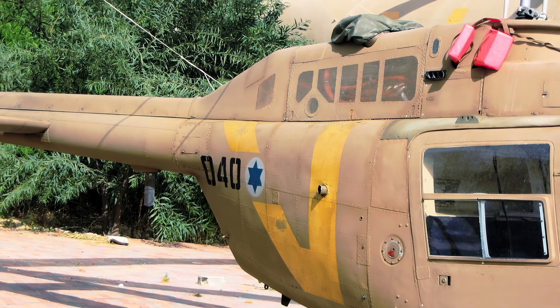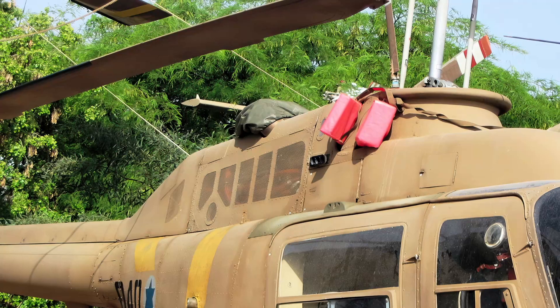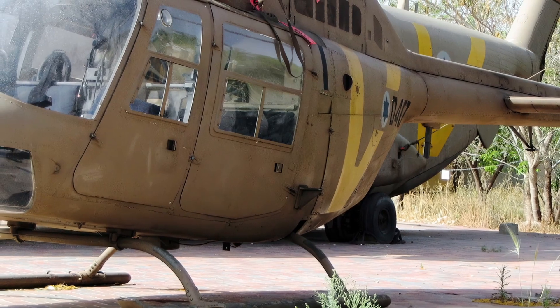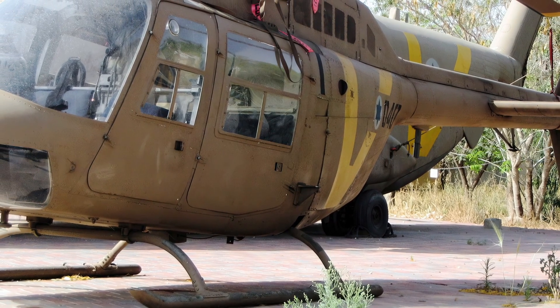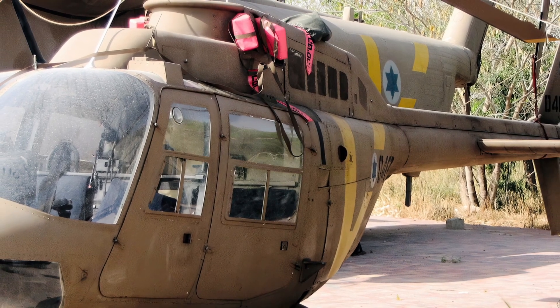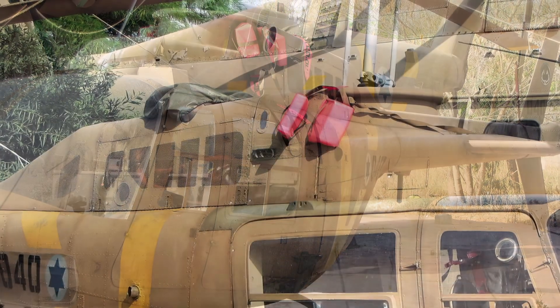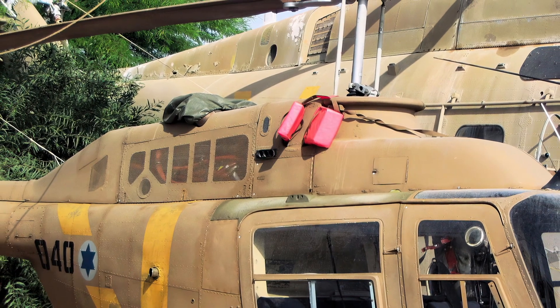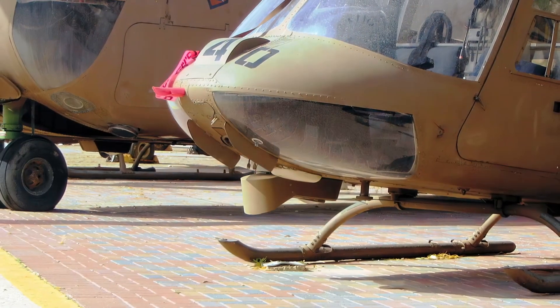Originally developed as the Bell YOH-4 for the United States Army's Light Observation Helicopter Program, it was not selected by the Army. Bell redesigned the airframe and successfully marketed the aircraft commercially as the 5-place Bell 206A Jet Ranger. The new design was eventually selected by the Army as the OH-58 Kiowa.